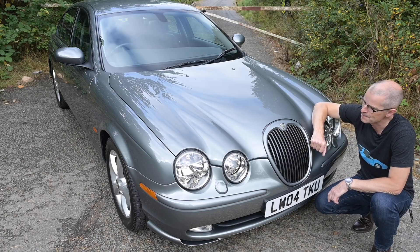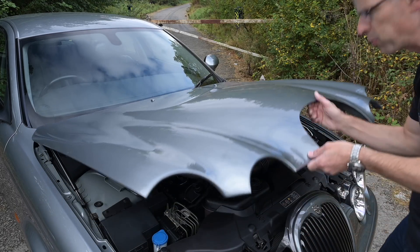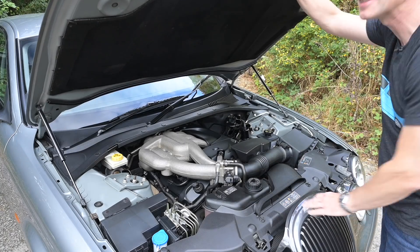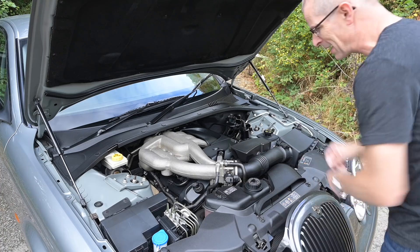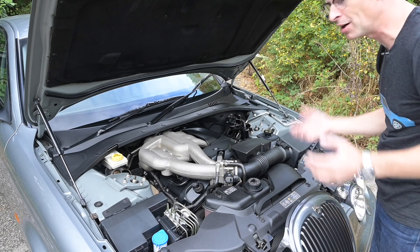Just having the growler badge on the front actually makes it look a bit more modern and less trying-too-hard old-fashioned. I do rather like that when you pop the bonnet, instead of the grille going up with the bonnet itself — so you crash your head into it every time you look under there — the grille stays put. You have a great big cut-out in the front of the bonnet panel, which is really clever.